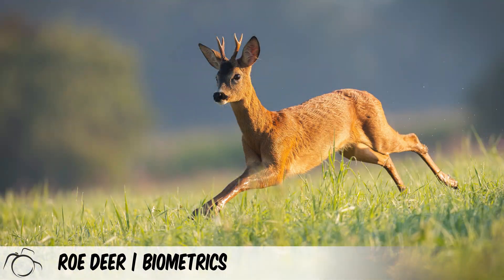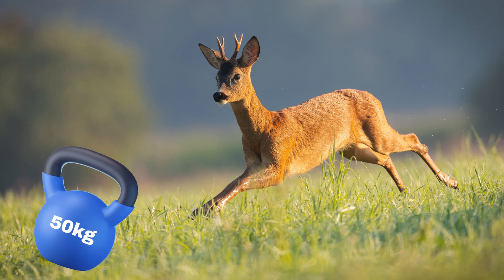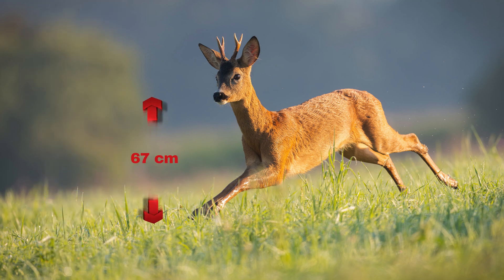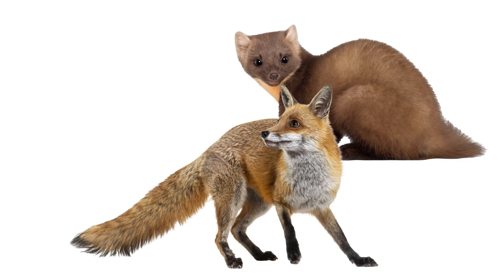Key biometric features of the roe deer are: body length between 95 and 135 centimetres, body weight up to 50 kilograms, shoulder height between 63 and 67 centimetres, and longevity up to 12 years. Pine martens and foxes will target fawns on an opportunistic basis. Adult roe deer have no natural predators in the British Isles.